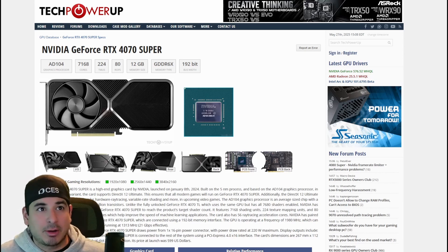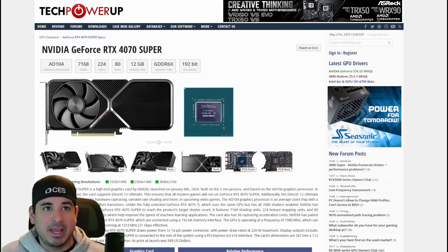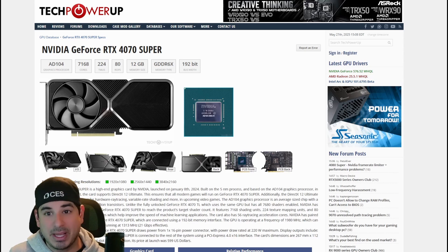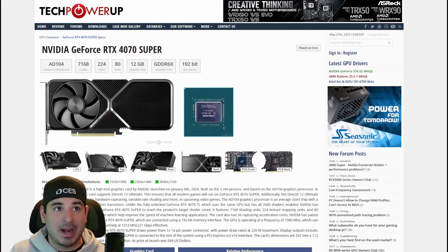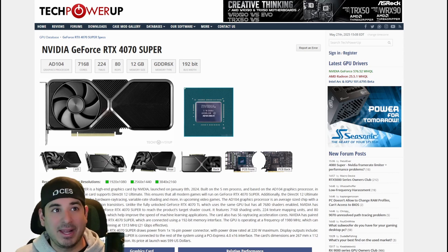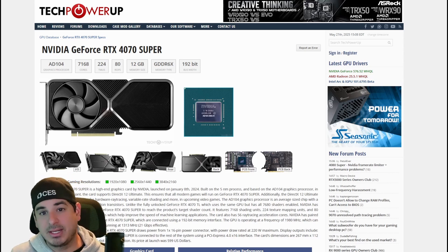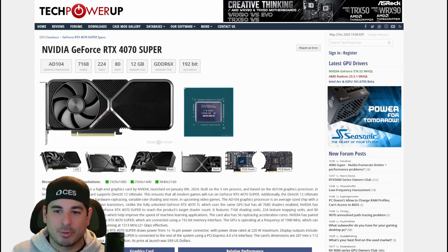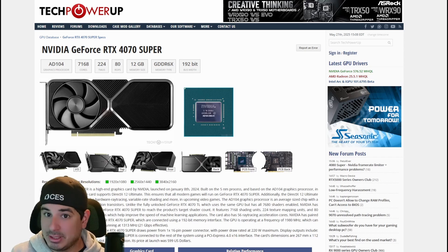That was the $600 RTX 4070 Super. It was an amazing GPU when it released back in early 2024, and you could basically overclock it into a 4070 Ti, which is basically a 3090 Ti minus the VRAM. This GPU was destroying 1440p games and it still is. And while it had half the VRAM of the 3090/3090 Ti, it also uses half the power. So you take the pros with the cons. And 24 gigs of VRAM was a lot less important a year or two ago than it is now, in my opinion.